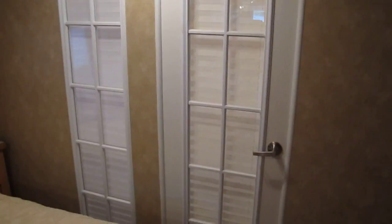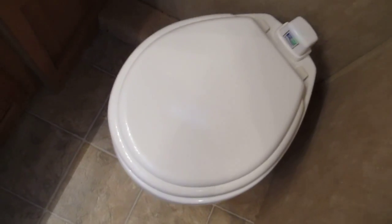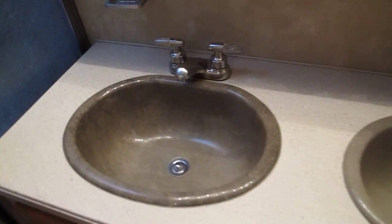Those closets are pretty deep. The little door at the back leads to the rear bathroom, and that's what makes this RV really unique. It's got a porcelain toilet, two sinks, and a very good-sized stand-up shower.